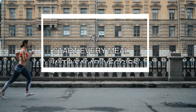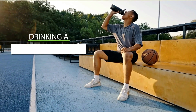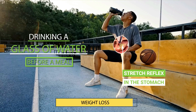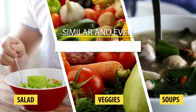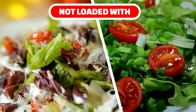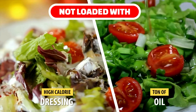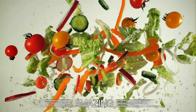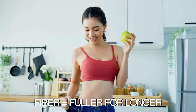On to number seven: start every meal with salad, veggies, or low-calorie soup. Even drinking a glass of water before a meal can cause a stretch reflex in the stomach that is proven to assist with weight loss. Salads, vegetables, and low-calorie soups have a similar and even greater effect at filling you up before you eat your more calorie-dense meal. Be extremely cautious of what you put on your vegetables — it should not be loaded with super high-calorie dressings or a ton of oil. There's another amazing benefit of loading up with vegetables: they are full of fiber, keeping you fuller for longer and making fat loss easier and faster.